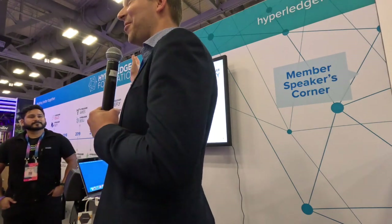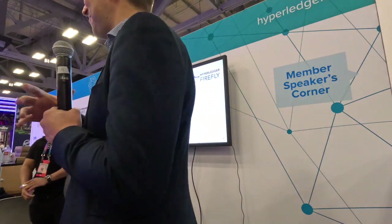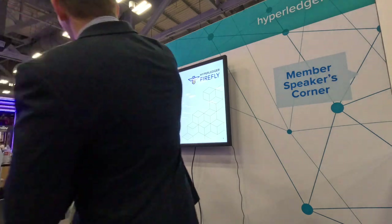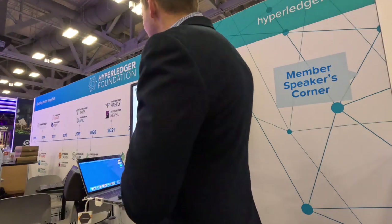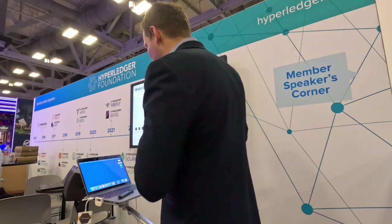Has anyone not ever heard about Firefly? It's a really exciting project which is up on the timeline here. It's one of the newer projects in the Hyperledger Foundation, and it's trying to solve a particular problem shown in this diagram, where there's an existing company with their existing systems looking out at the Web3 space and it looks pretty daunting and confusing.